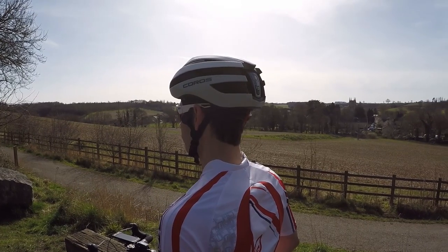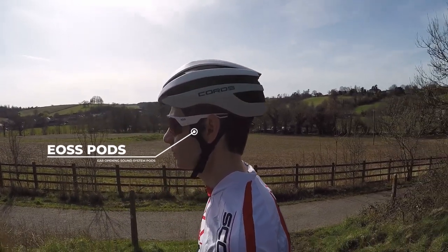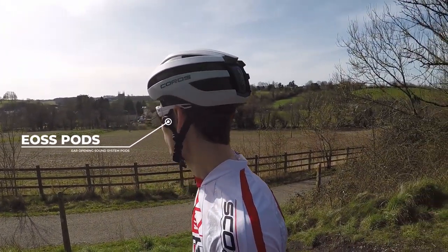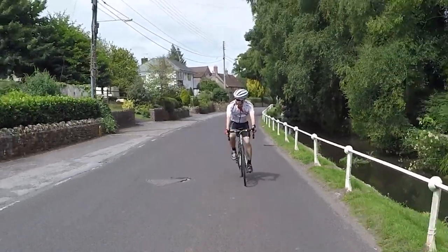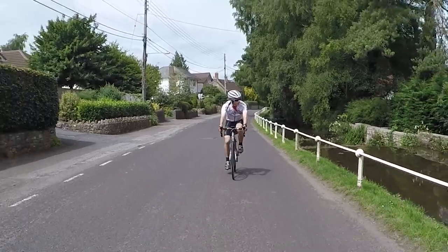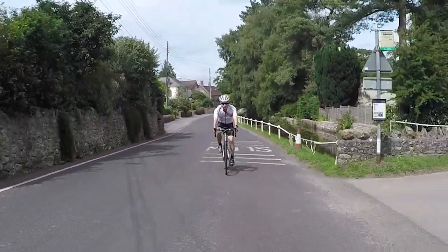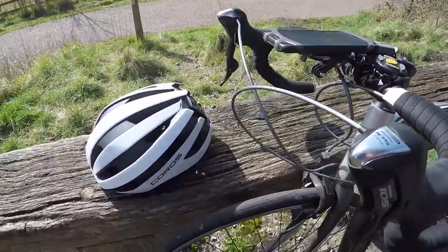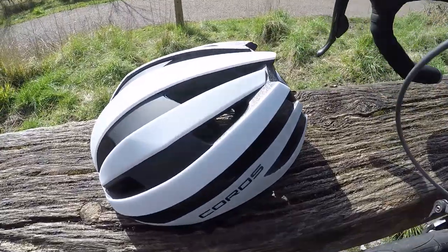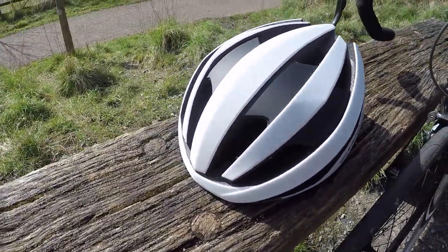However, with the latest iteration called Safe Sound, Coros has replaced the bone conduction headphones with more conventional pods that funnel sound directly into your ear canal. All three Coros Safe Sound models — designed for mountain biking, road cycling, and urban riding — feature the same smart technology and materials, varying mostly by shape and style. So while this review focuses on the Coros Safe Sound road helmet, you'll still find it useful if you're considering the mountain or urban versions.